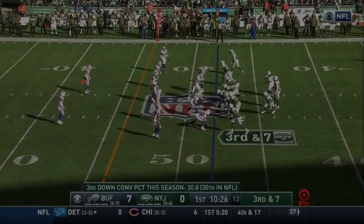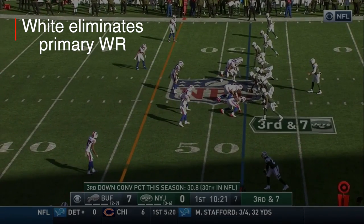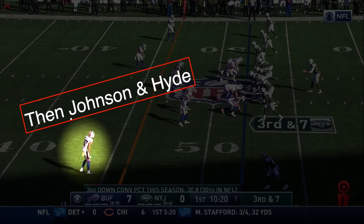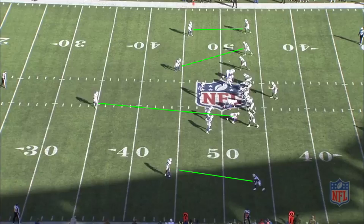On this play versus the Jets, defensive coordinator Leslie Frazier sends five defenders at the quarterback and plays a pattern-matching coverage known as palms coverage, or cover two read. The corners White and Levi Wallace are reading the number two receiver to their side. If the number two receiver goes vertical past the linebacker level, it becomes man coverage, and White will take the number one receiver with Teron Johnson — the quasi-safety — taking the number two receiver.